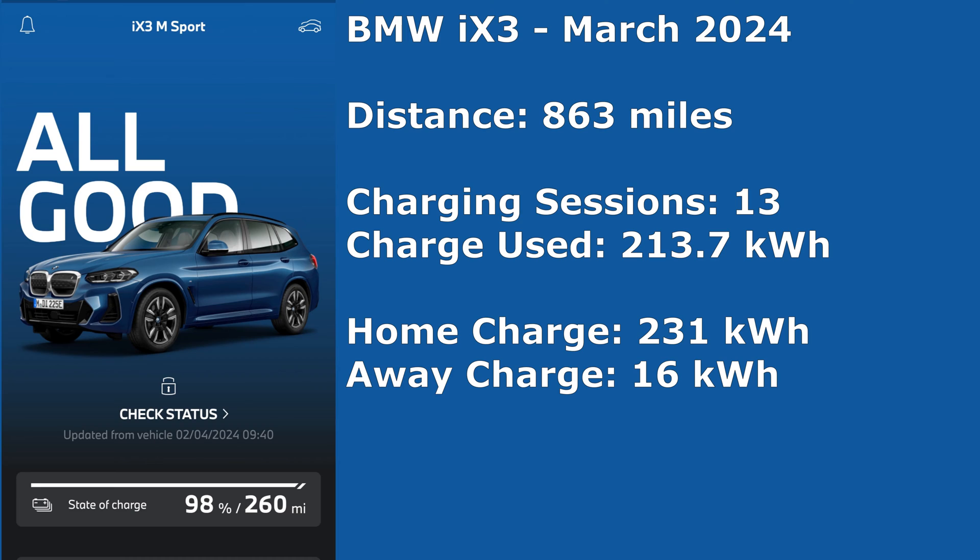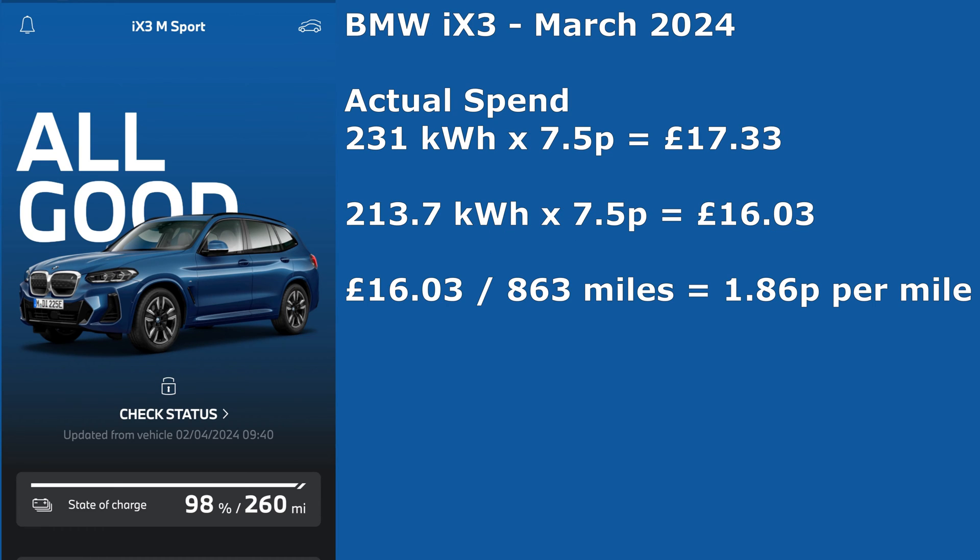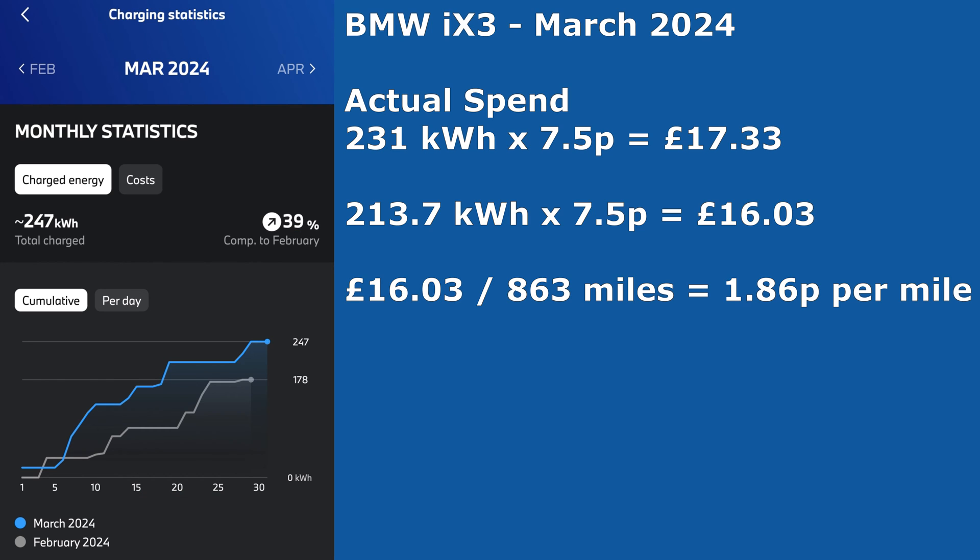So let's start with the iX3 in March 2024. Overall in the month it covered 863 miles, had 13 charging sessions, and the charge used to cover those miles was 213.7 kilowatt hours. It was home charged for 231 kilowatt hours and non-home charging, which was free, was 16 kilowatt hours. At seven and a half pence, 17 pounds and 33 pence was spent putting energy into the car, although actual use was only 213.7 kilowatt hours equalling 16 pounds and three pence.